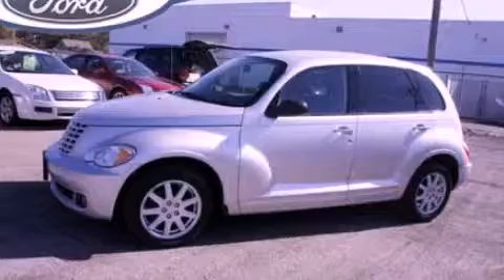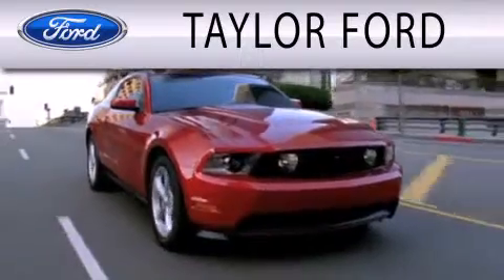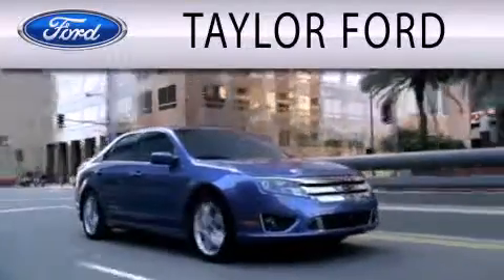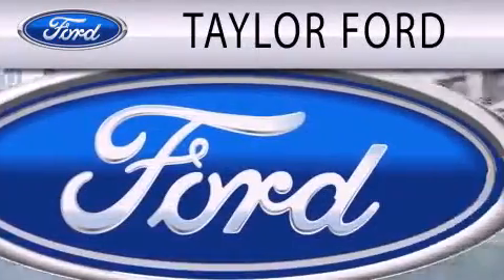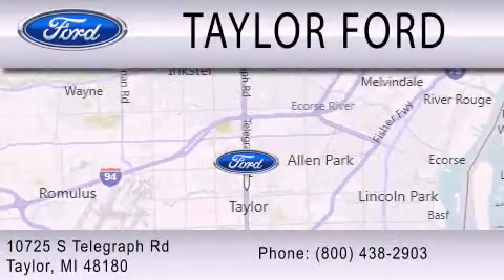Call or visit us right now and arrange your test drive today. Taylor Ford is dedicated to doing everything possible to ensure that the experience you have selecting your next vehicle is as pleasant as possible. We are located at 10725 South Telegraph Road in Taylor.